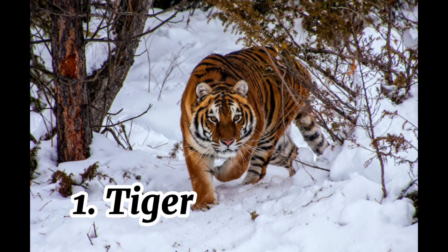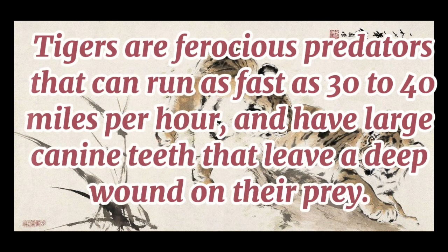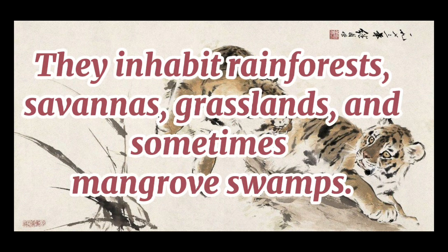1. Tiger. Tigers are a species of big cat that are found across most of Asia. They are easily spotted because of their bright orange bodies covered in black stripes. Tigers are ferocious predators that can run as fast as 30 to 40 miles per hour, and have large canine teeth that leave a deep wound on their prey. They inhabit rainforests, savannas, grasslands, and sometimes mangrove swamps.